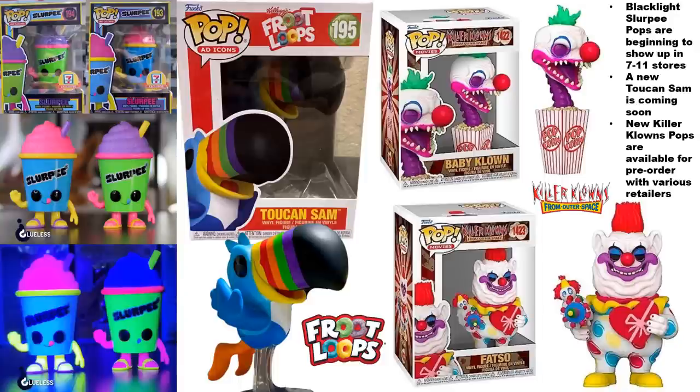There is a new Toucan Sam pop on the way — it's been a while since Funko did one. I still remember when that metallic one first dropped and how stressed people were over missing out on it. We do have a new one here on the way, so you can add that to your collection if you don't have one of the previous ones.